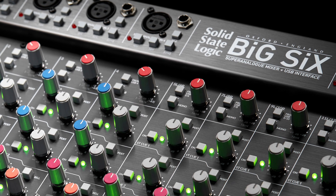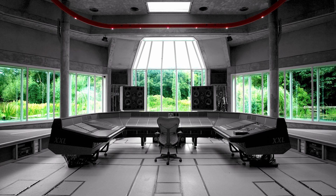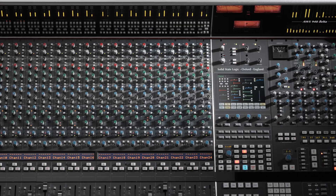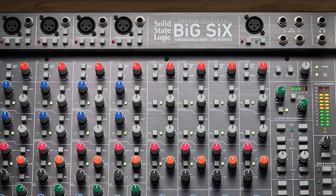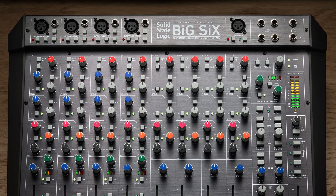SSL's super analogue technology is at the heart of Six and Big Six in their designs, and it's fundamental to the difference between a simple low-cost desktop mixing console and the level of technology that lives within Six and Big Six. With the design of the 9000 console in the 1990s, we wanted to introduce another level of performance to analogue mixing consoles. Super analogue design is a thread that runs through all modern SSL analogue circuit designs. The benefits are fantastic distortion performance, really low noise floors, and fantastic dynamic range.